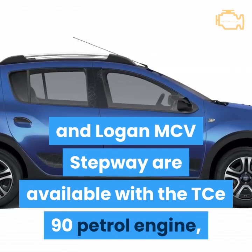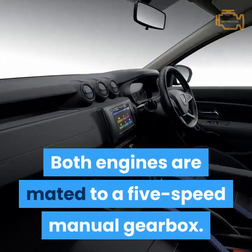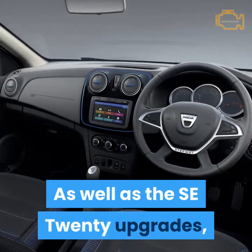Both the Sandero Stepway and Logan MCV Stepway are available with the TCE90 petrol engine, while the Logan MCV Stepway also has the option of the highly efficient Blue DCI-95 diesel. Both engines are mated to a 5-speed manual gearbox.